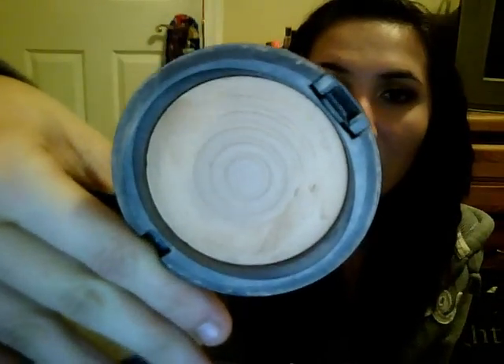Next, I have the MAC MSF in Medium, and I've hit pan. I still have a little bit of product around the corners if you can see. I want to finish this, but I probably can't until summer because it's too dark — it's in Medium.